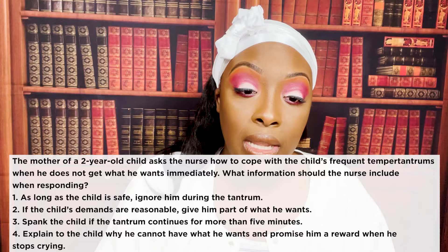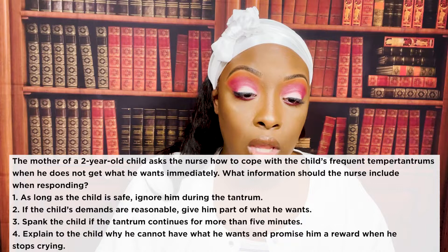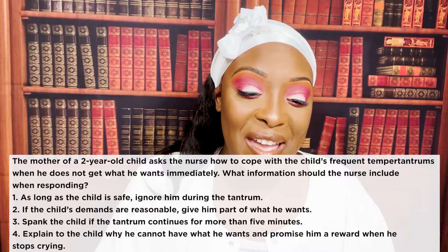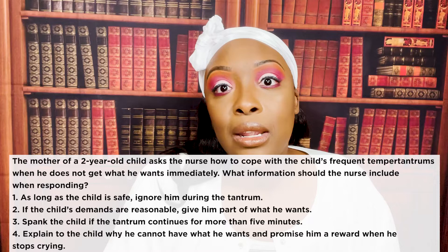The mother of a two-year-old child asks the nurse how to cope with the child's frequent temper tantrums when he does not get what he wants immediately. What information should the nurse include? One: as long as the child is safe, ignore him during the tantrum. Two: if the child's demands are reasonable, give him part of what he wants. Three: spank the child if the tantrum continues for more than five minutes. Four: explain to the child why he cannot have what he wants and promise a reward when he stops crying.